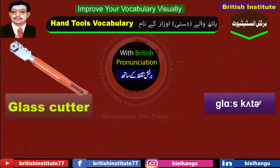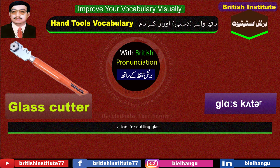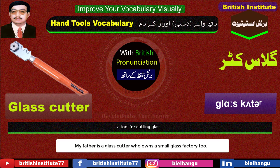Glass cutter: A tool for cutting glass. Example: My father is a glass cutter who owns a small glass factory too.